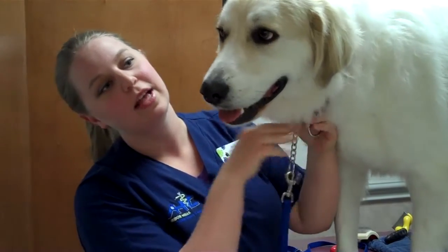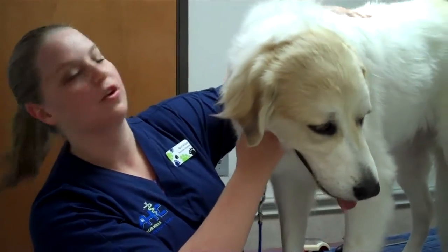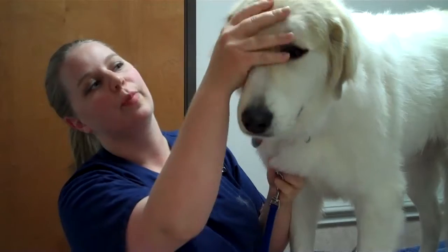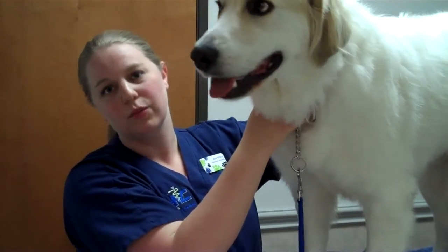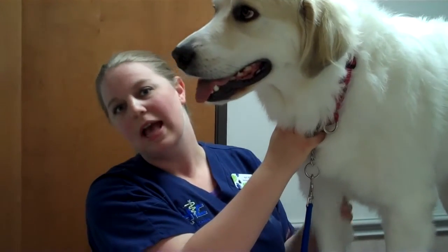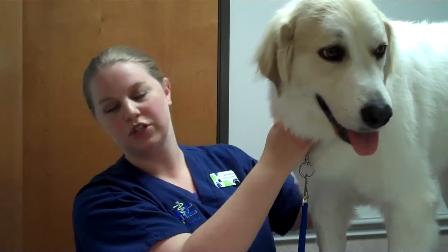Depending on where your pet's hair is located and how long it is will determine what stage it's going to go through. For example, the hairs on Ivy's nose are very short, and the ones on her back are very long — those are going to have a longer growing stage. So your pet's coat is going to be going through shedding pretty much all year long, with the exception of two times during the year, spring and fall, where it's affected by the change of temperature and the length of light exposure.